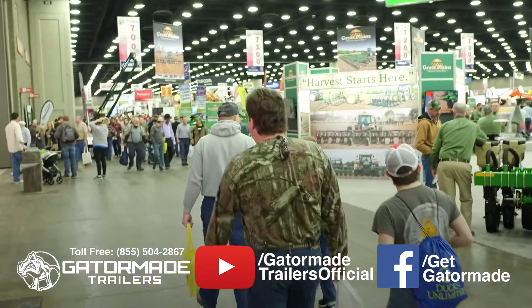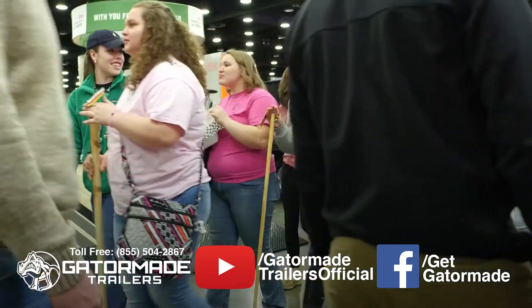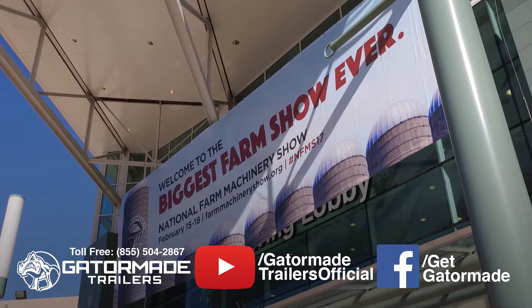Now this year approximately 860 exhibitors will be in attendance covering 1.2 million square feet of floor space, making the National Farm Machinery Show the largest indoor farm show in North America.